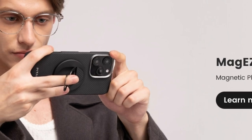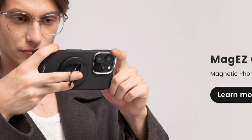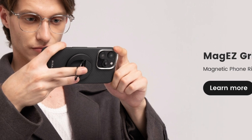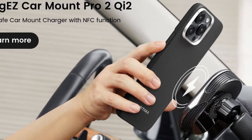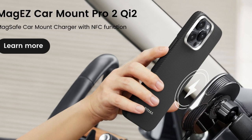The chamfered edges give it a stylish look while providing a secure grip, so you won't have to worry about slips. The Pitaka case is fully compatible with MagSafe accessories, meaning you'll enjoy the same charging speed as using your phone without a case. Whether it's the Pitaka MAG-EZ Car Mount Pro or MAG-EZ Slider, everything works seamlessly together.